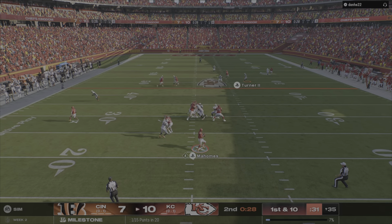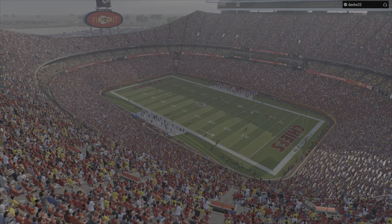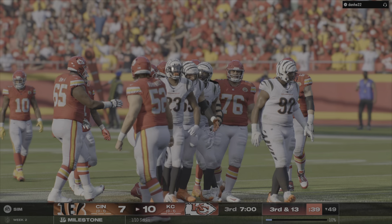Mahomes, he was on the move — but show us the defense. So that brings us to halftime here in KC. It's the Chiefs who've got the advantage heading into the locker rooms.